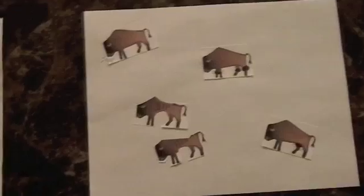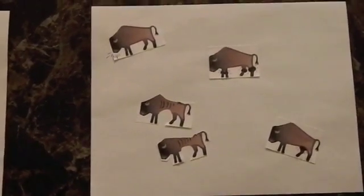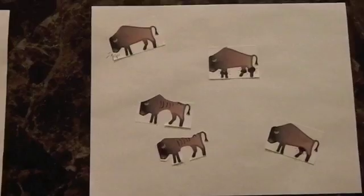These bison are sick. Look at how lame some are. Some have pneumonia and even laryngitis. Some are coughing. Some are weak and losing weight. Some have swollen joints, and some even have mastitis.